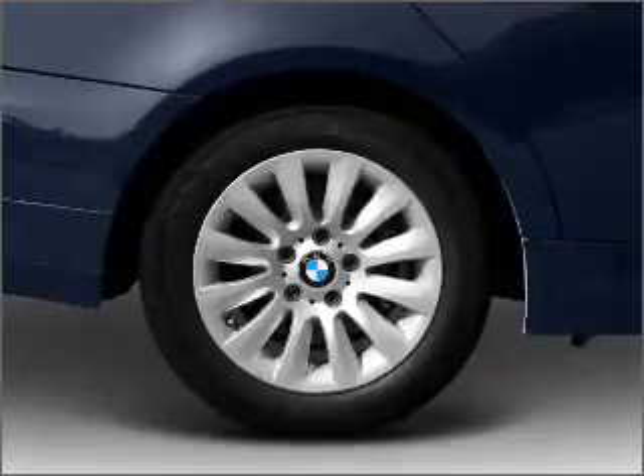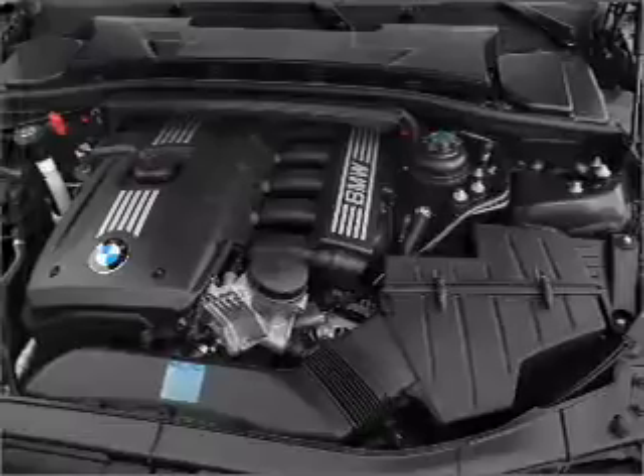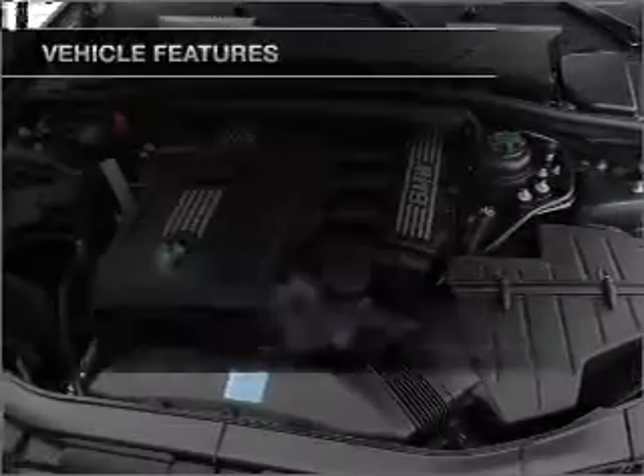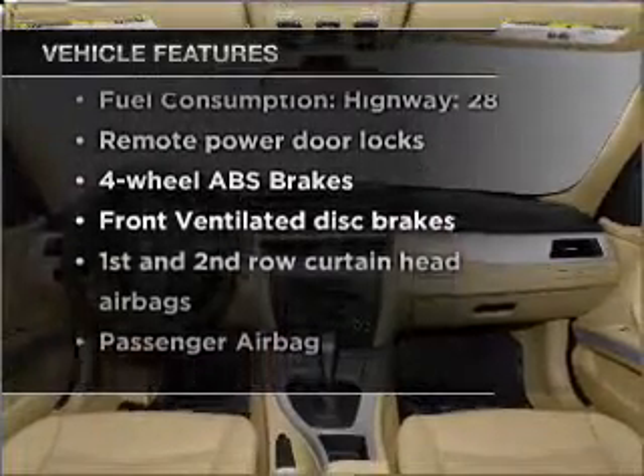Stand out from the crowd with premium wheels. The anti-lock braking system will help deliver you safely to your destination. And memory settings are one of many features. And with these notable features, you won't want to miss out on the opportunity to own this amazing vehicle.